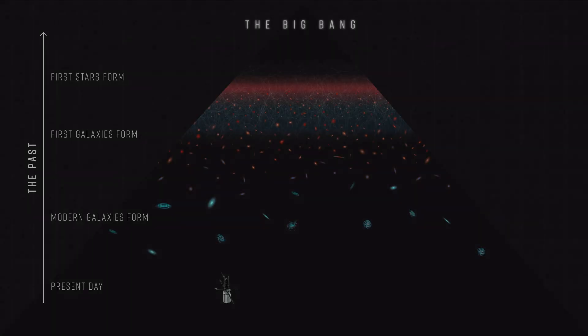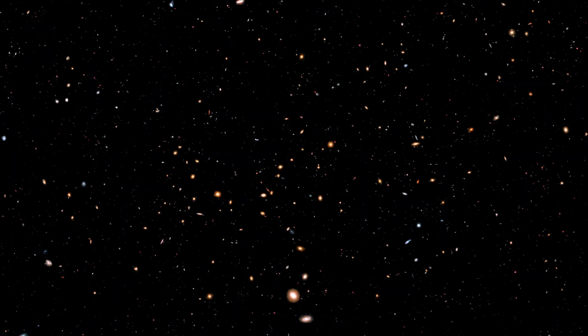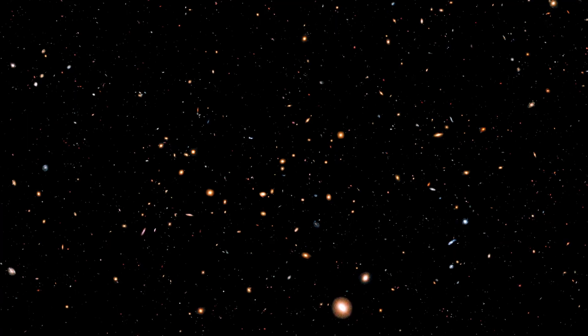Finding even one strong candidate is a huge step. It means their method works, and that these rare objects might be detectable. While more detailed follow-up observations, like spectroscopy, which splits light into its colors to see the chemical fingerprint clearly, are needed to be absolutely sure, this research is bringing us closer than ever to seeing the universe's very first stars and galaxies. It helps us test our ideas about how the early universe evolved, and how the elements that make up everything around us, and even us, first came to be.